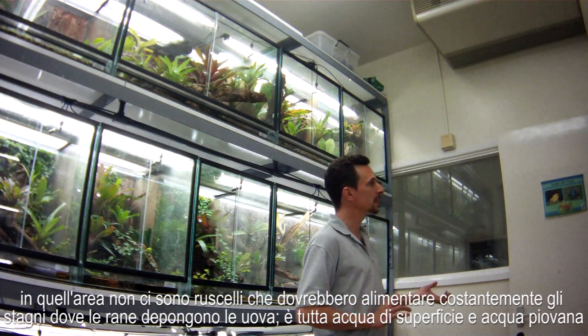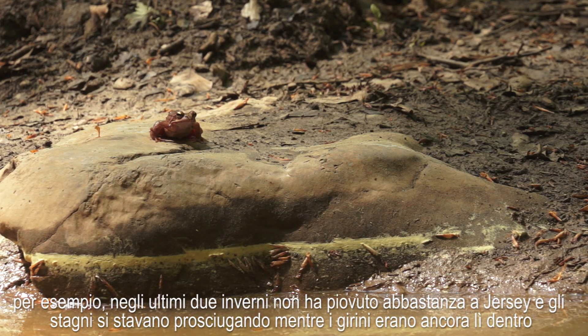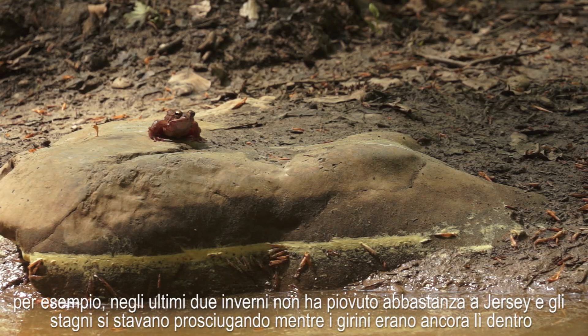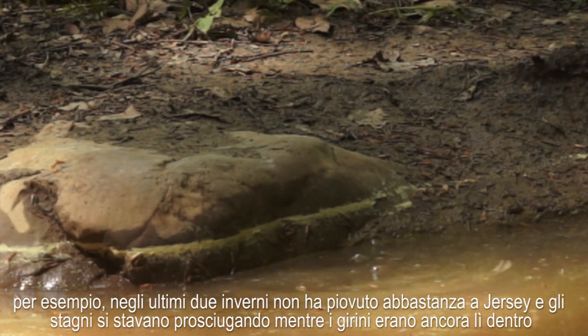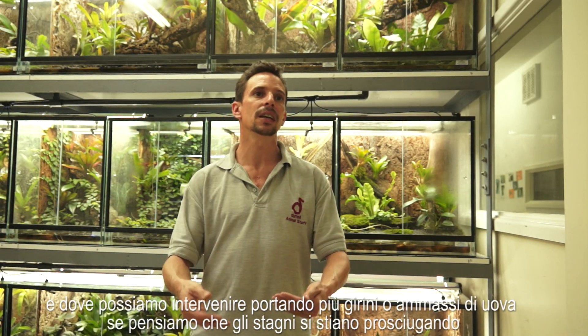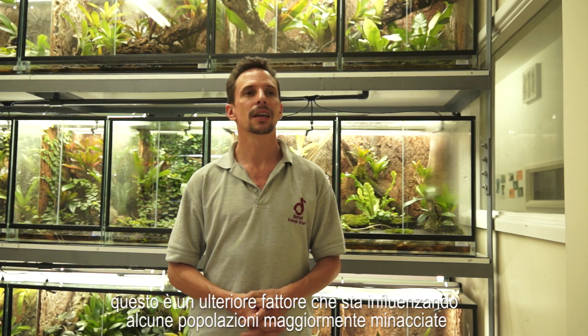In that area we don't have any streams that constantly feed the ponds where they spawn — it is all ground water and rain fed. The last couple of winters we didn't have any rain, hardly, in Jersey. The ponds were actually drying out while the tadpoles were still in there. That was another reason why we have this big container where we head-start the tadpoles, so we can intervene and take more tadpoles or more spawn if we think that the ponds are drying out. This is an additional factor influencing small, threatened populations even more.